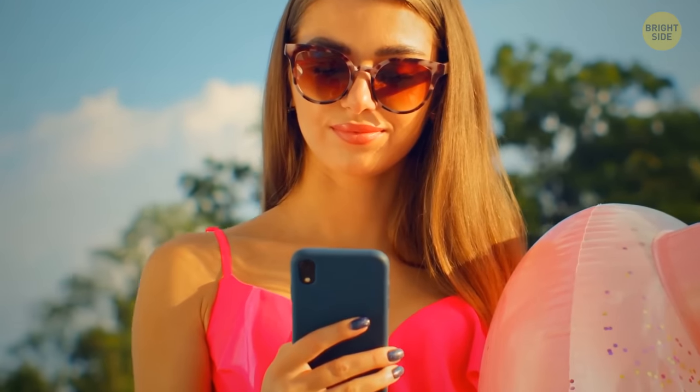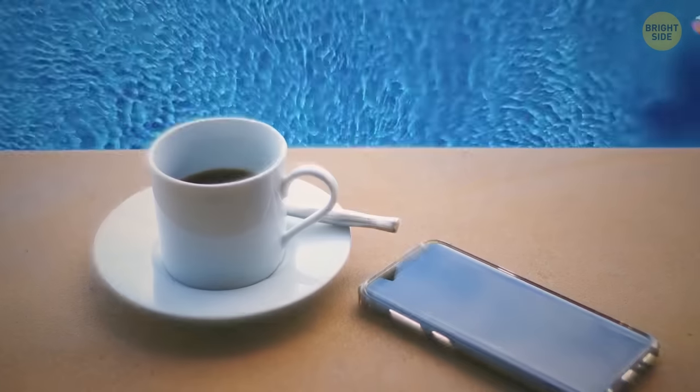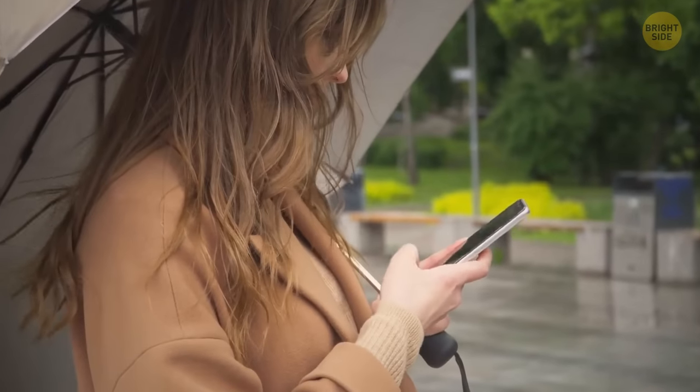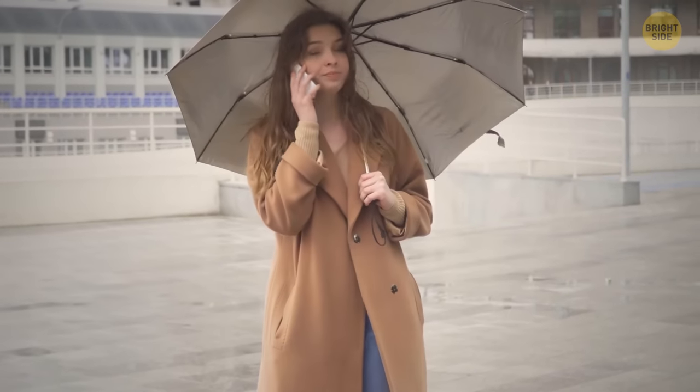Just because your phone is water-resistant doesn't mean you should take it swimming with you often. You're better off leaving it on dry land when you go swimming. Water-resistant simply means that if water accidentally spills on it, you won't have to worry about any heavy damages.